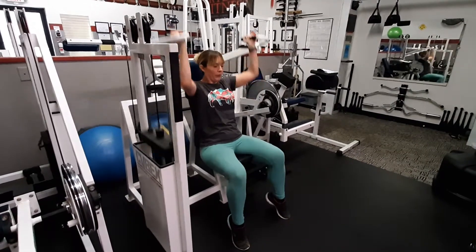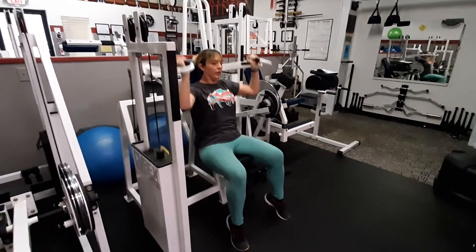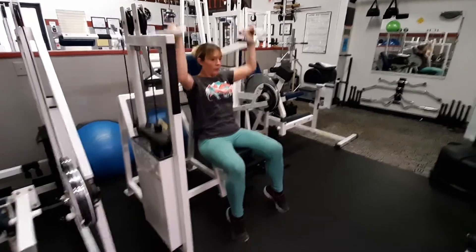Five to go. Just four left. Three, two, one. Awesome.